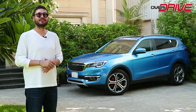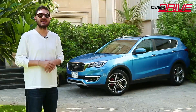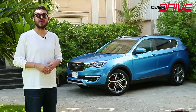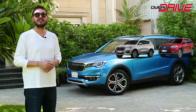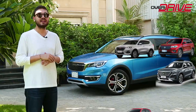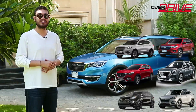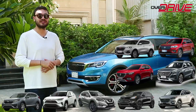The quality of materials, production, and equipment available in the X70S is superior to that of some European and Asian companies. It competes against the Haval H6, GAC GS5, MG HS, Hyundai Tucson, Kia Sportage, Nissan X-Trail, Toyota RAV4, and Honda CR-V.